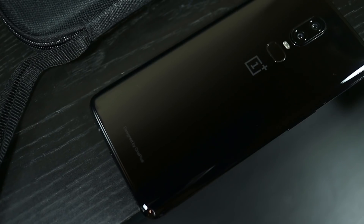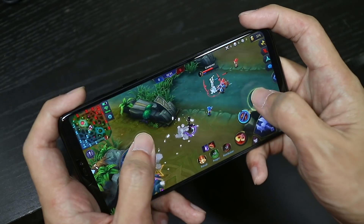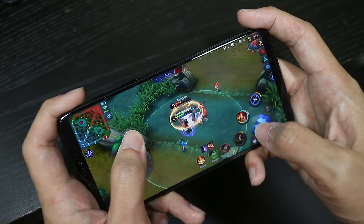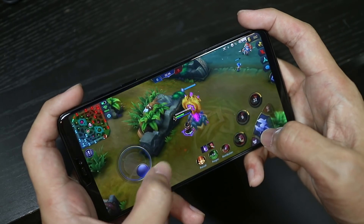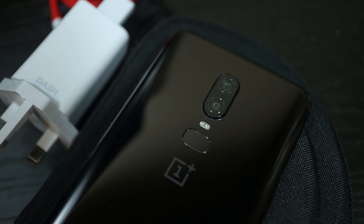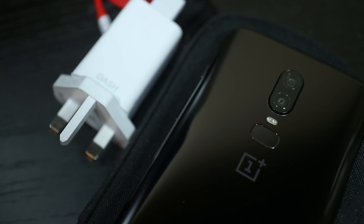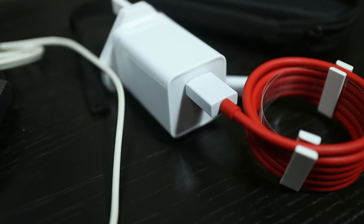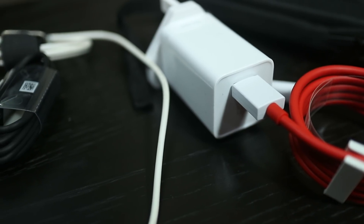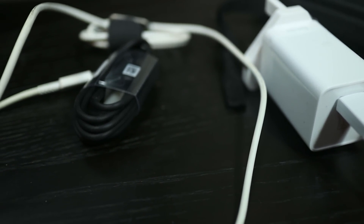This combination of great hardware and well optimised software also brings decent battery life. Despite a slightly smaller 3300mAh battery, the phone can last a full day of use pretty easily. Even though it lacks wireless charging, I don't think it's a big deal since dash charging is so good — it's still the fastest charging solution I've used. The only downside is that it requires a proprietary charger and cable, so even if you have other USB-C cables around, it's not going to give you fast charging.